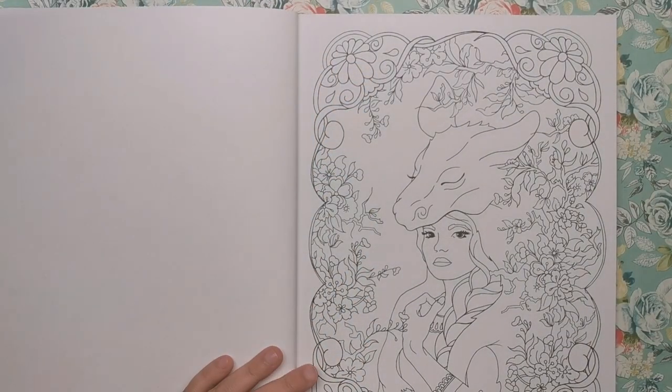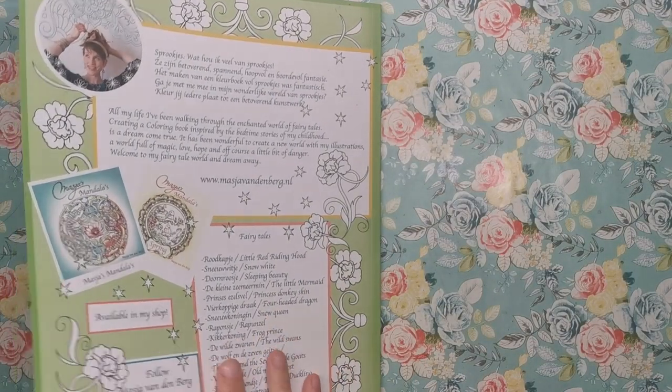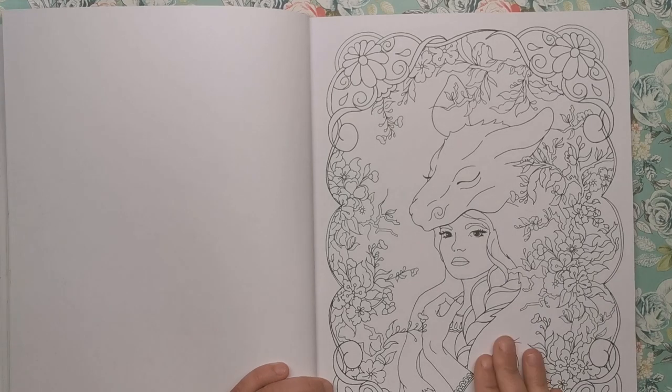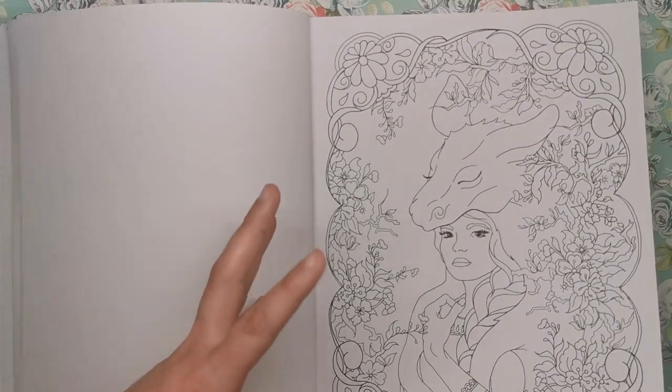I'm not recognizing this one straight away — let me check the back. It's actually called Princess Donkey Skin, which may be a Dutch fairy tale. Like I said, it could be something more prevalent in different countries as part of their own cultural fairy tales and legends. Anyway, it's a beautiful illustration — you can see she's got the donkey draped over her head. I'd be really interested to know what that story involves. Again there's a nice floral frame around it to keep the work contained.